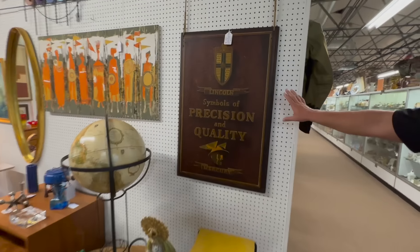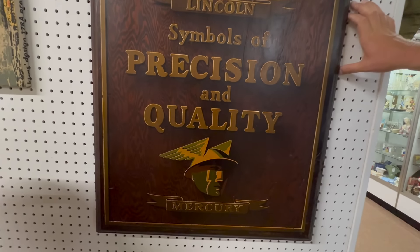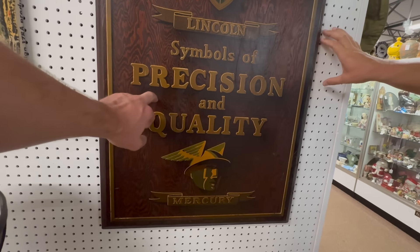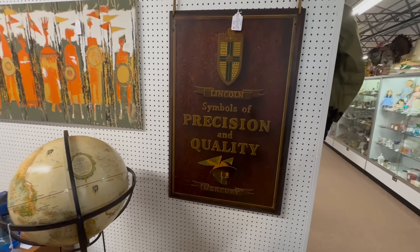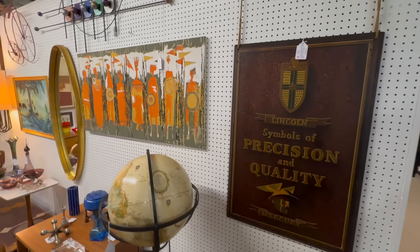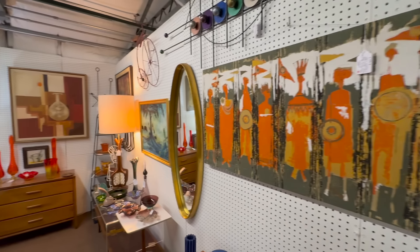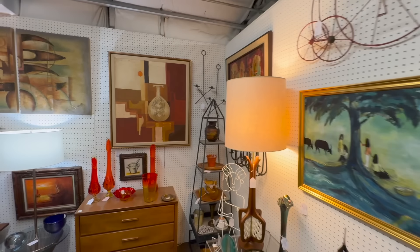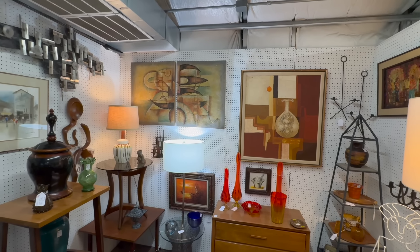He said there's an incredible sign in there — he just hung it up. It was made during the war when metal was so hard to get; they started using wood to make signs. That's actually on wood rather than metal, which makes it extremely rare. Then you've got some great art — I love the paintings. That's fabulous. Mid-century booth — our mid-century dealers here at Heart of Ohio are top-notch, absolutely awesome.